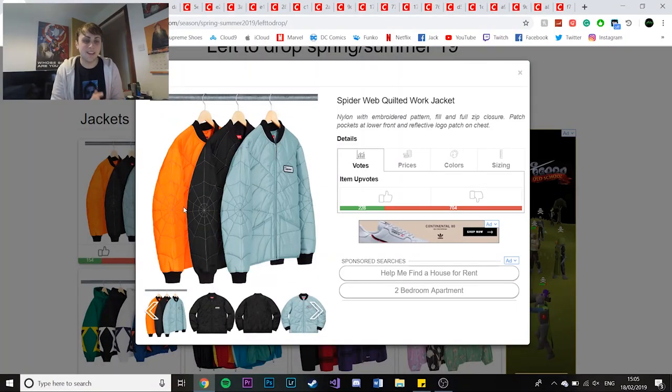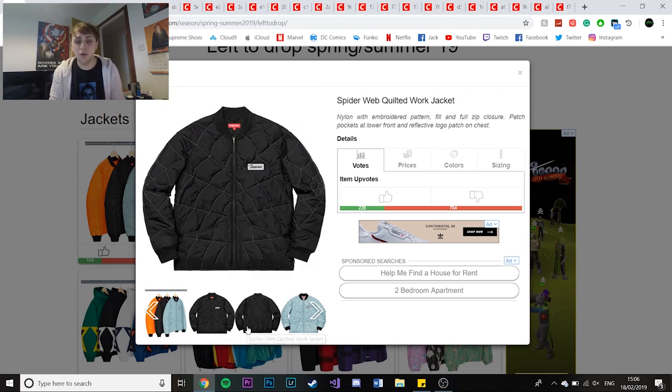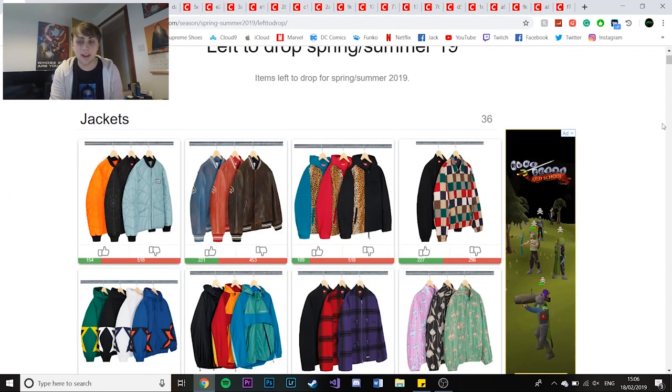Sorry about that guys. So jumping straight to the jacket - the spiderweb quilted work jacket is one of the first items. Although I do like the design on it, it's quite a thick jacket with the Supreme branding on the top left. It's got the spiderweb design - pretty sick item, comes in three colourways: black, teal, and a cyan colour.